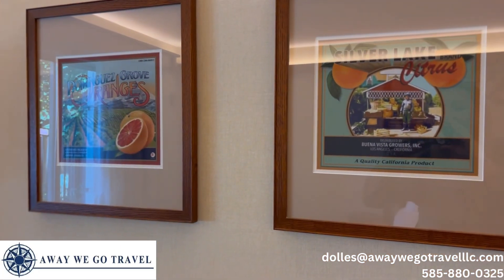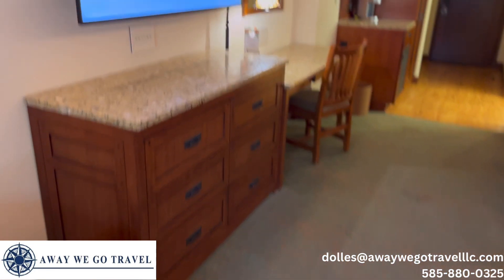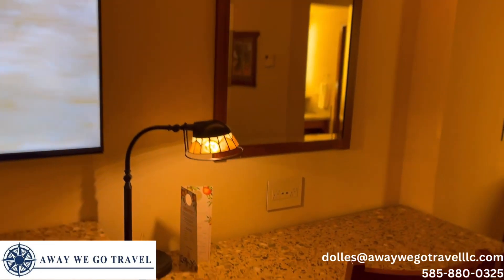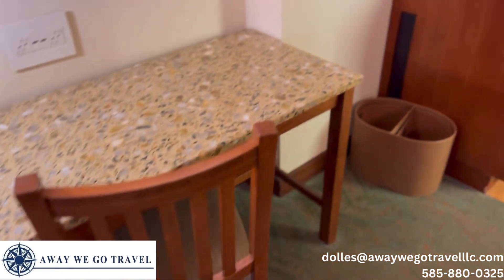Grand Californian has a little bit of a similar vibe to Wilderness Lodge — we both agree on that. So if you're a Walt Disney World client of ours and you've stayed at Wilderness, you'll know what we mean. But it does have a slightly different flair to it.